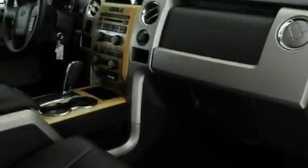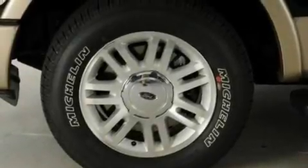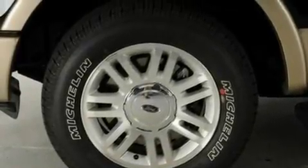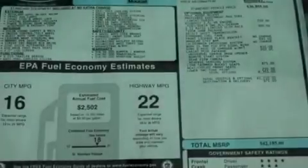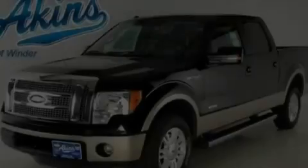Memory settings for the seat's positions so you can recall your favorite alignment with the push of one button. Heated side view mirrors. A four-speaker stereo system. Leather seats. A double wishbone independent front suspension. An engine immobilizer theft deterrent system. A low tire pressure indicator. A heated passenger seat and cruise control.